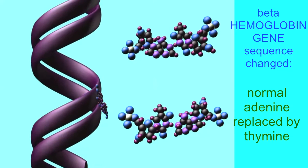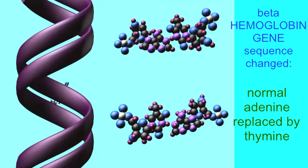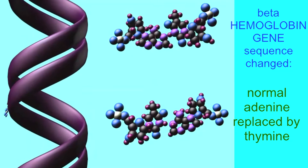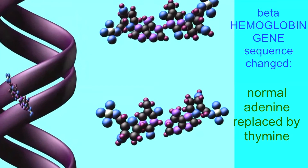Near the beginning of this gene, there is a site where most individuals possess the nucleotide adenine. I, however, possess the nucleotide thymine in its place.